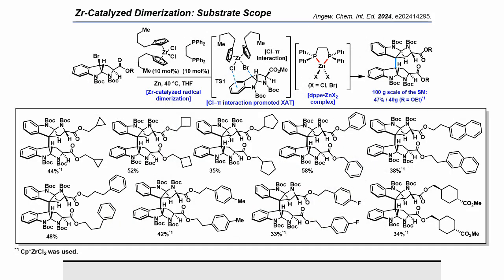The optimized conditions were applicable to various tryptophan derivatives. Substrates harboring cyclopropane, cyclobutane, and cyclopentane alkyl esters were readily converted to the corresponding dimers. Application of this reaction to benzyl ester gave the desired dimer in 58% yield. The reaction was also successful with substrates containing naphthalene and aromatic rings linked by alkyl chains. A substrate with a methyl group on the aromatic ring yielded dimer in 42%. A substrate with an electron-withdrawing fluorine atom on the aromatic ring gave a slightly lower yield. Chiral alcohol-derived esters also participated well in the reaction. Yields tended to decrease when substrates with bulky ester substituents were used, suggesting the reaction may be sensitive to steric hindrance of ester substituents.